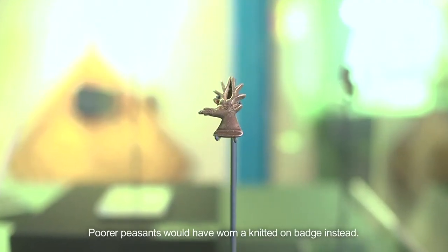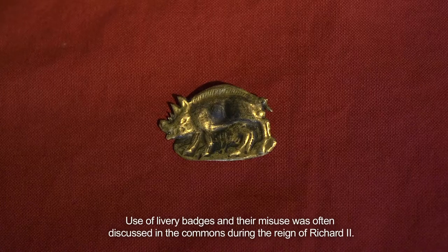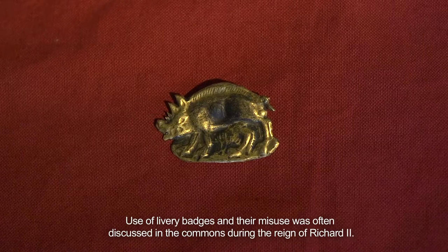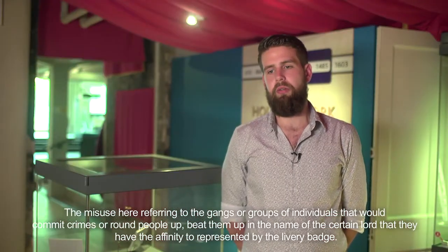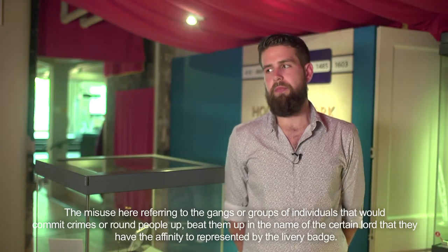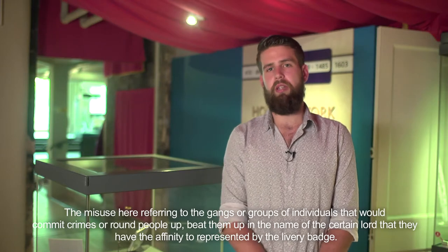Poorer peasants would have worn the knitted-on badge instead. Use of livery badges and their misuse was often discussed in the commons during the reign of Richard II, the misuse referring to the gangs or groups of individuals that would commit crimes or beat people up in the name of the certain lord they had affinity to, represented by the livery badge.